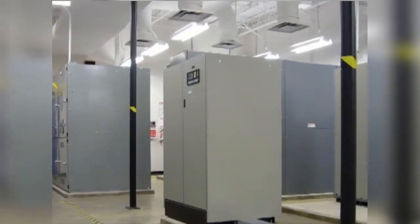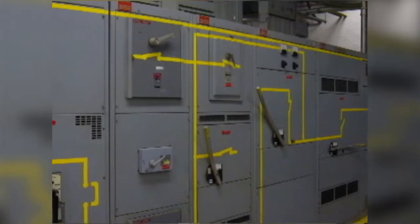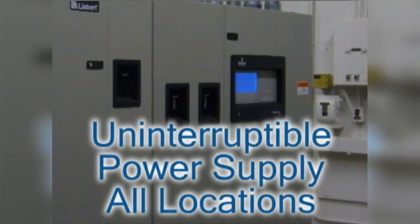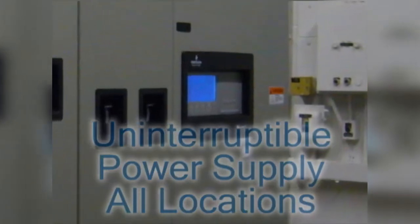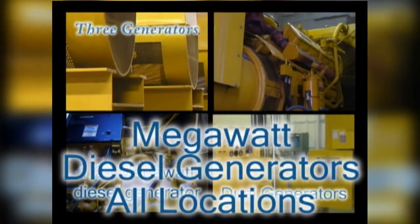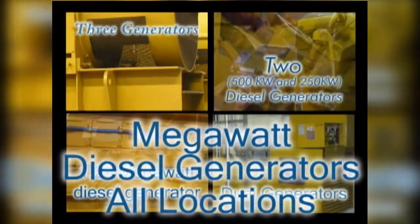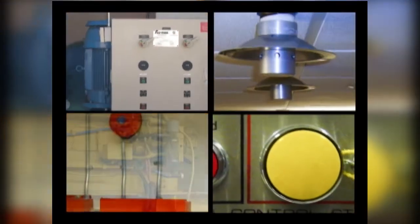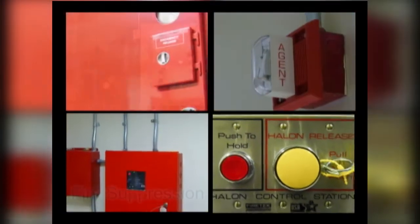Redundant high-capacity air conditioning units keep hardware at optimum operating temperatures. The redundant power sources that feed into each of the Expedient facilities are passed through a power distribution unit with uninterruptible power supply units capable of sustaining data center operations for several hours in the event of a total loss of power. These systems are supplemented by megawatt diesel generators, which can power the center for as long as needed. State-of-the-art fire suppression completes the picture of a worry-free network environment.